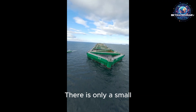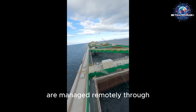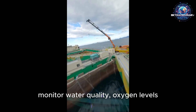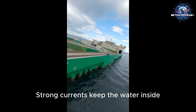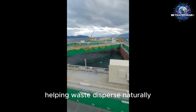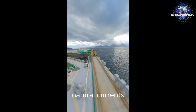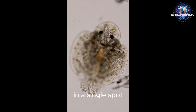One of the most impressive aspects of Havfarm is its advanced technology. There is only a small crew on this massive structure because most critical operations, such as feeding, are managed remotely through automation systems. Sensors continuously monitor water quality, oxygen levels, and the health of the fish. Strong currents keep the water inside the nets constantly refreshed, creating a healthier environment for the salmon and helping waste disperse naturally. The structure is designed to maximize the benefits of the ocean's natural currents, so environmental pressure does not accumulate in a single spot.